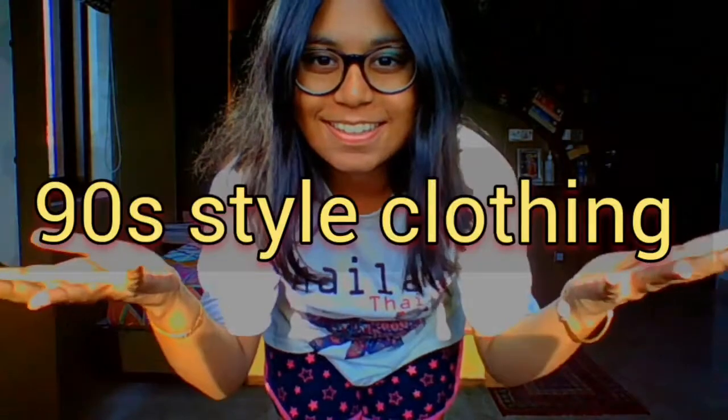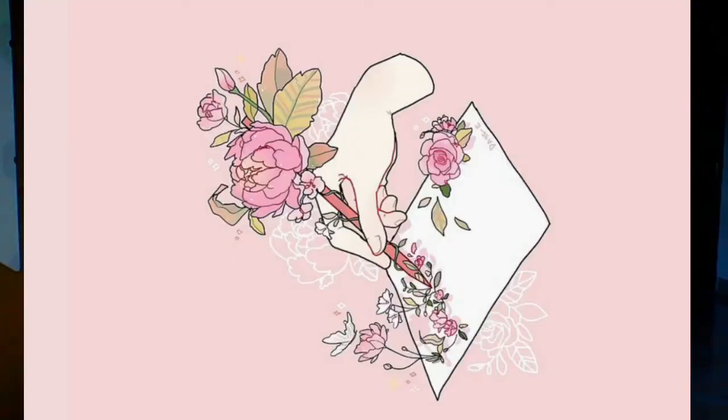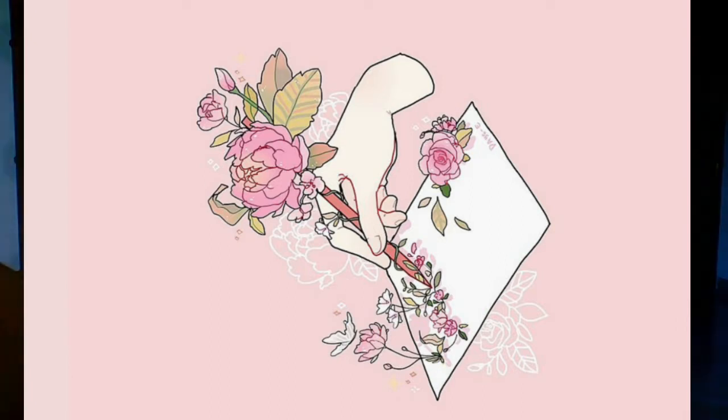Hello everyone, welcome back to my channel Ice Express, hope you all are doing a great job. Today we are going to do a different kind of video which is 90s style clothing. This is going to be one of the most interesting videos on my channel. We'll be looking at five outfits, so let's start without any further ado — we'll go for the first dress.